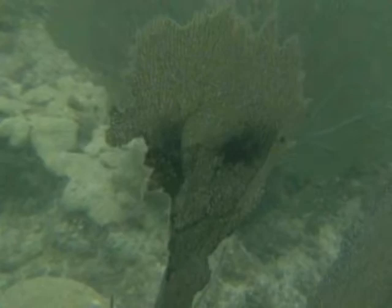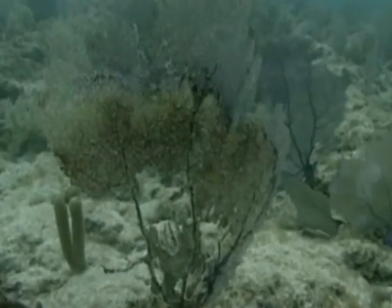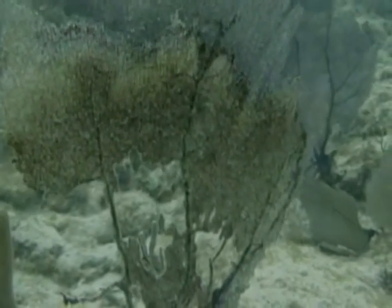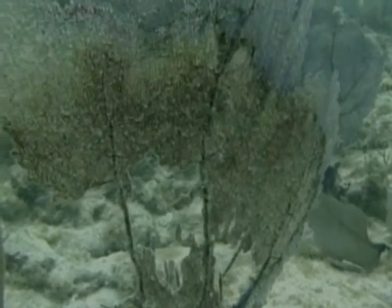Scientists Drew Harvell and Kehoe Kim were originally interested in studying the disease-resistant properties of coral for use in human medicine. Instead, they found themselves investigating a disease epidemic within the Sea Fans themselves. This epizootic, or epidemic, of Aspergillus began sometime in the early 90s, and was first detected in about 1994 by Ivan Nagelkirchen in Curacao.